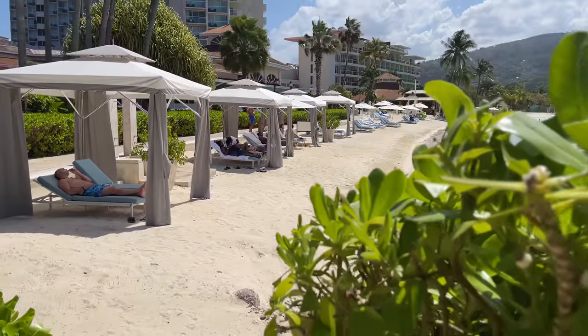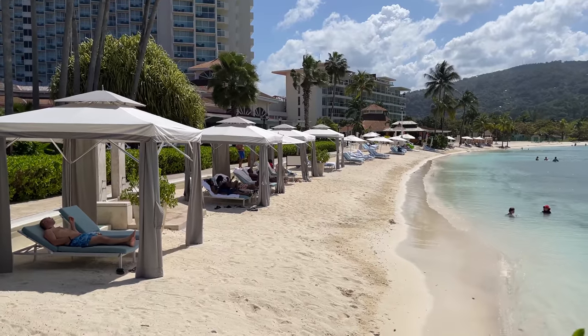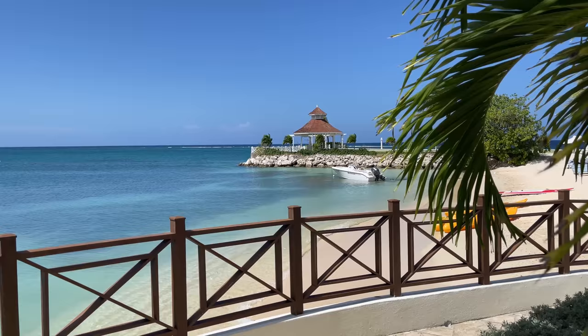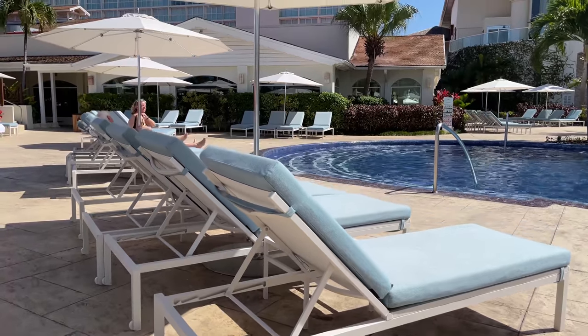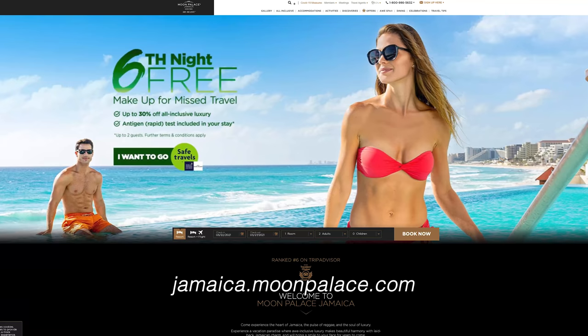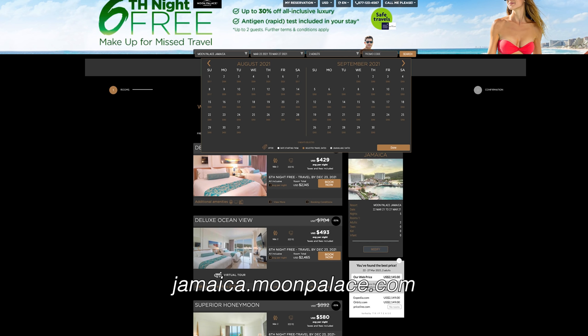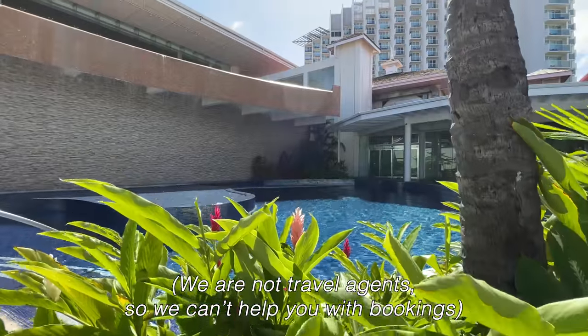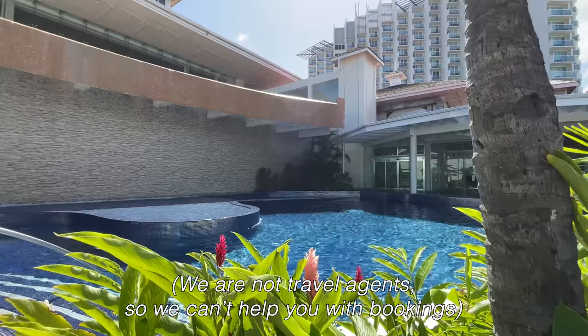Pricing for Moon Palace Jamaica can vary a lot depending on what type of accommodations you're booking, how many people are in your party, and what time of year you're going. I always recommend starting your planning process by going directly to the resort's website and plugging in some dates to see what the price ranges look like. You can either book directly with the property, or if there's a travel advisor or travel agent you already work with, they can help too.